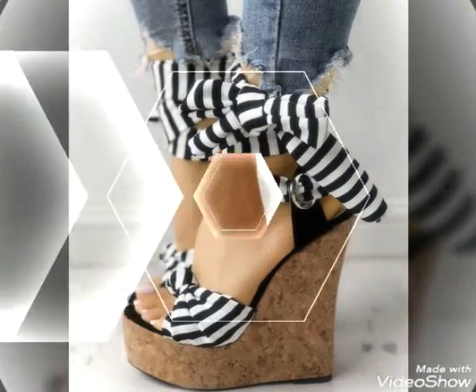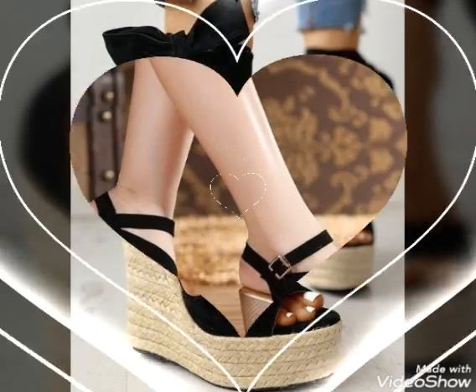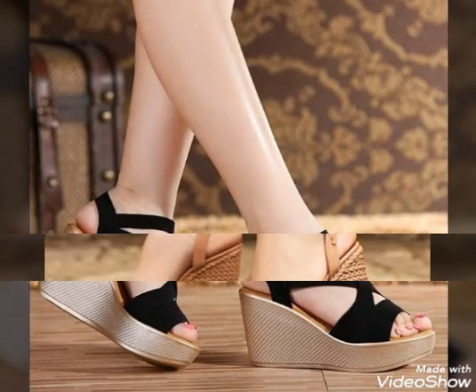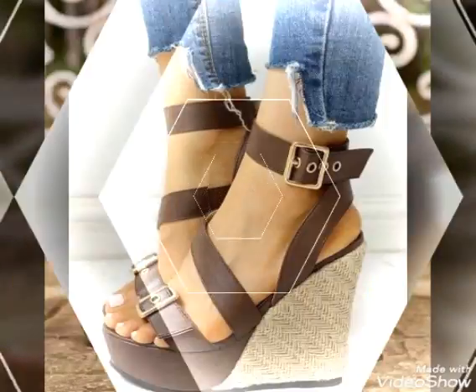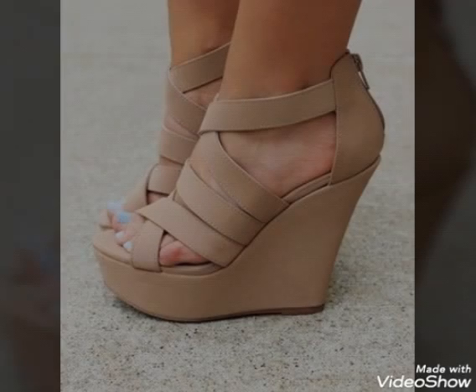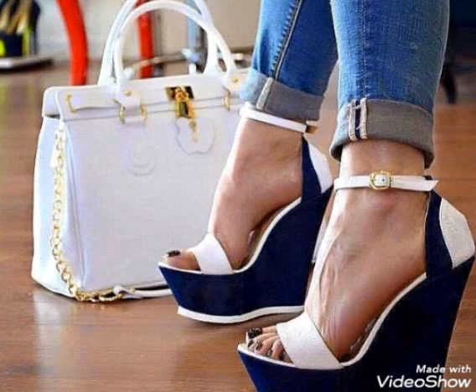Hello friends, welcome to my channel Fashion Lovers. Today I will talk about the most demanding and gorgeous wedge high heel sandals for women. I am back again with the most fabulous and demanding wedge high heel sandals collection for those ladies who love to wear such sandals. All wedge high heel sandals are so stylish, trendy, and beautiful.